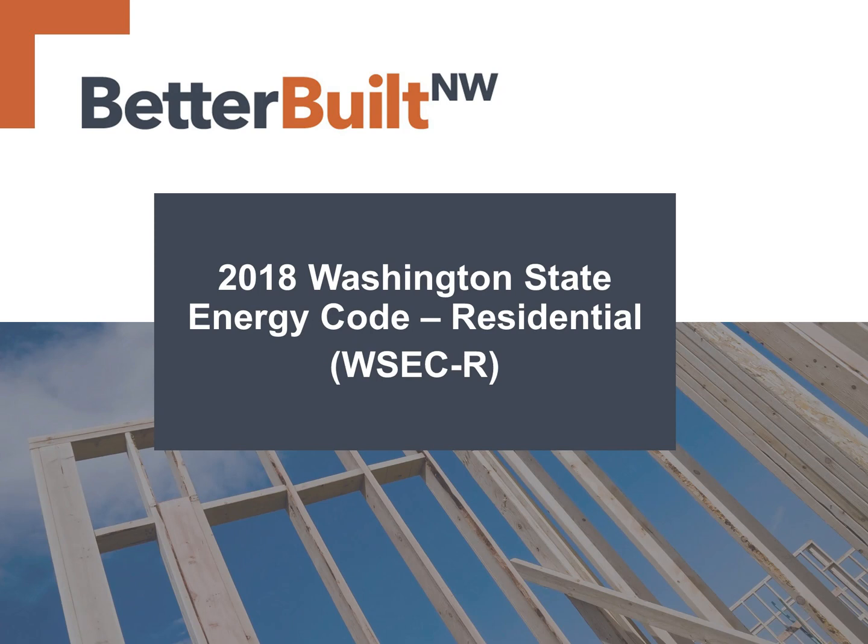The 2018 Washington State Energy Code residential went into effect February 1st, 2021. In this video, we'll give a broad overview of the changes to the energy code in this new version.